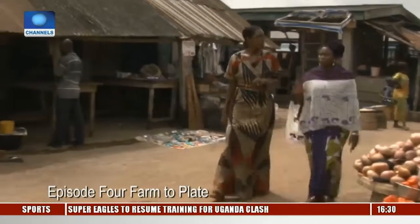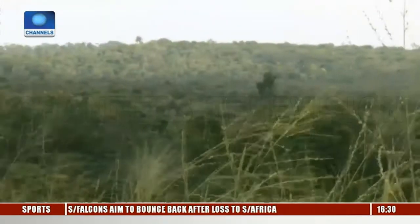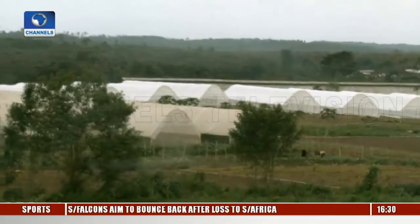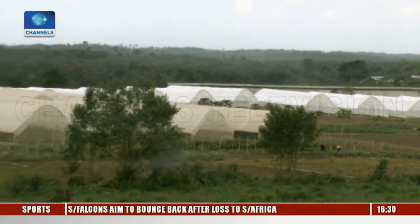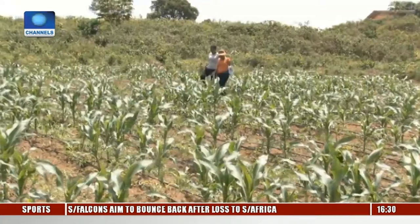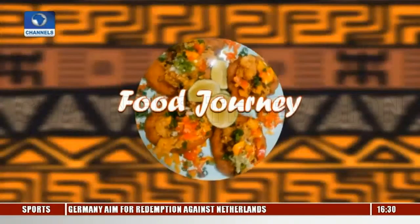A few weeks ago, I visited Oluo Market in Ekber, but the region had other gems to serve up in the way of beautiful farmlands, offering up the freshest vegetables. So let's explore them, eat, and make more friends on Food Journey.